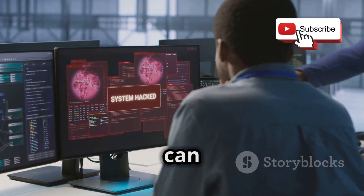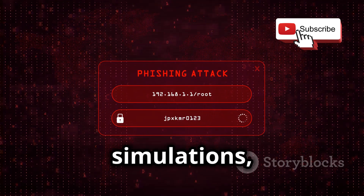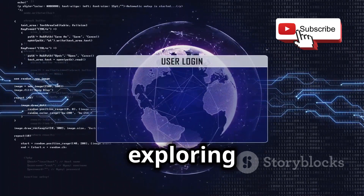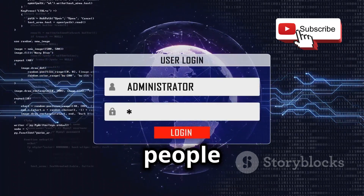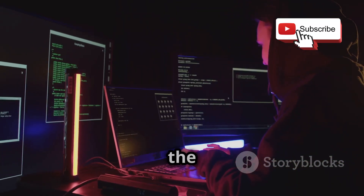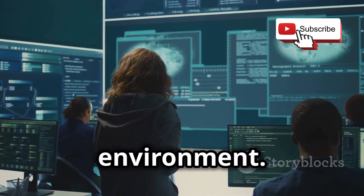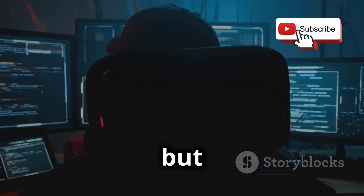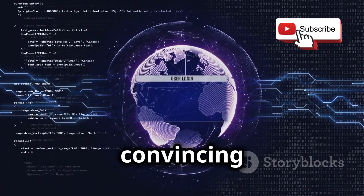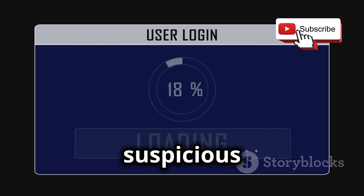Phishing attacks are more common than ever, and they can be incredibly convincing. In this project, we're going to turn the tables and learn how to create our own phishing simulations, all in the name of cybersecurity awareness. We'll dive into the psychology behind phishing attacks, exploring the tactics attackers use to trick people into giving up their personal information. You'll learn how to craft a believable phishing email, set up a fake website that looks just like the real deal, and even track who falls for your clever traps — all in a safe and controlled environment. The goal is to understand how these attacks work so we can better protect ourselves.